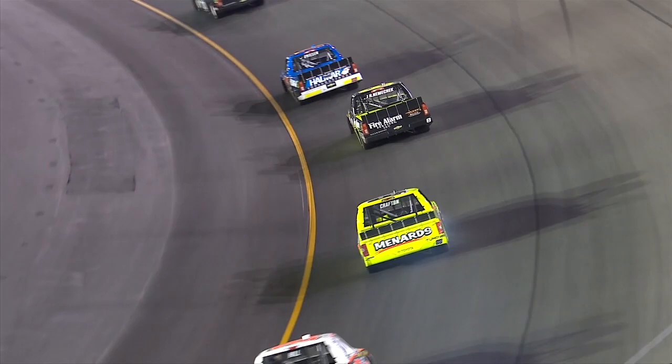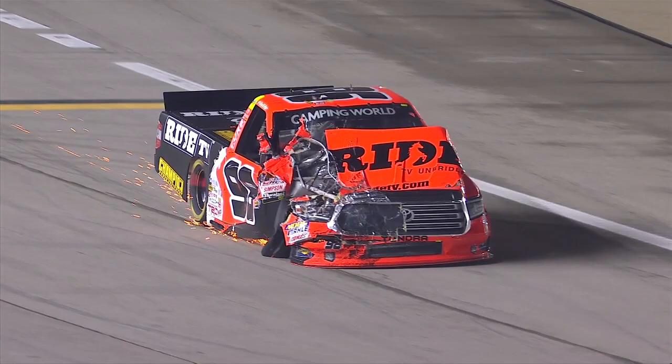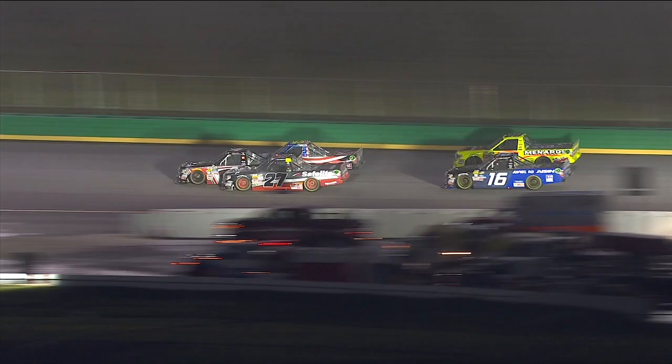How bad is that damage? Oh yeah, you see the smoke coming from the right front on Matt Crafton. It doesn't look terribly bad, but certainly some damage there. Crafton did an amazing job getting to the top as soon as he could to avoid his spinning teammates, as it were.